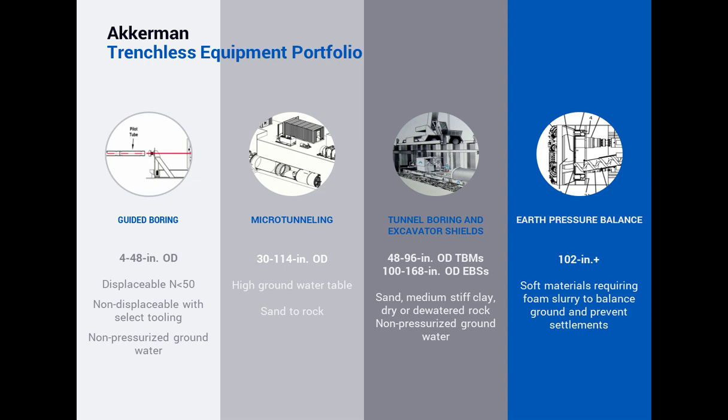The guided boring line concentrates in the four-inch to 48-inch realm. Slurry microtunneling picks up at basically 24-inch ID, or 30-inch OD product, right up to 114-inch OD. The TBM line is in that 48-inch to 168-inch or 14-foot range with TBMs and excavator shields, and our earth pressure balance machines are 102-inch and above. That's an overview of our four product lines.